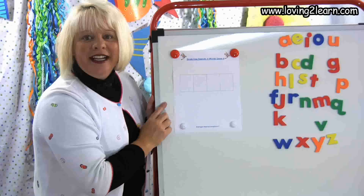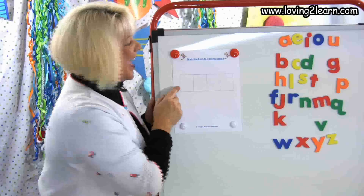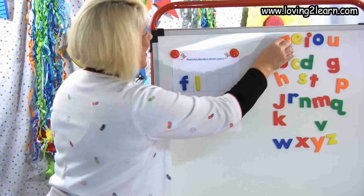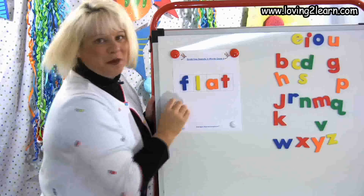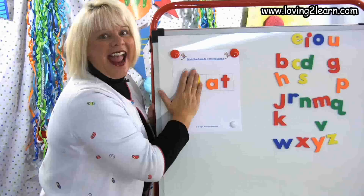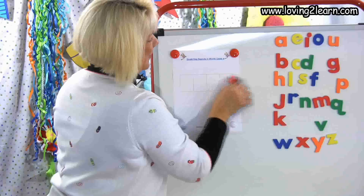The next word is flat. Push up the sounds with me. F-L-A-T. F-F-F — what letter? F. F-L — there's that L. F-L-A — what vowel? A. F-L-A-T — T. There's that T. What's the word? Flat. Like a pancake a lot of times is flat. What chunk is in the word flat? At. So what other words can we make? Cat, mat, bat. You've got it.